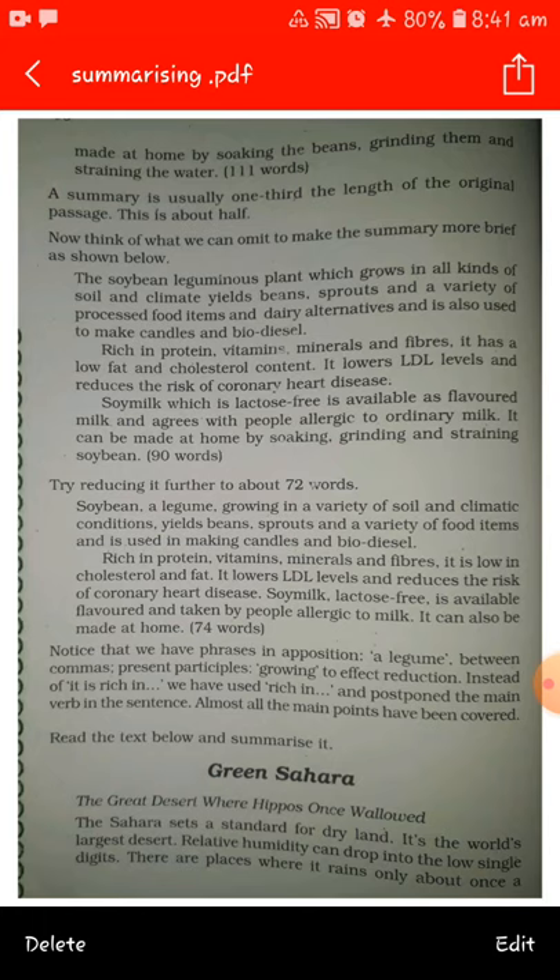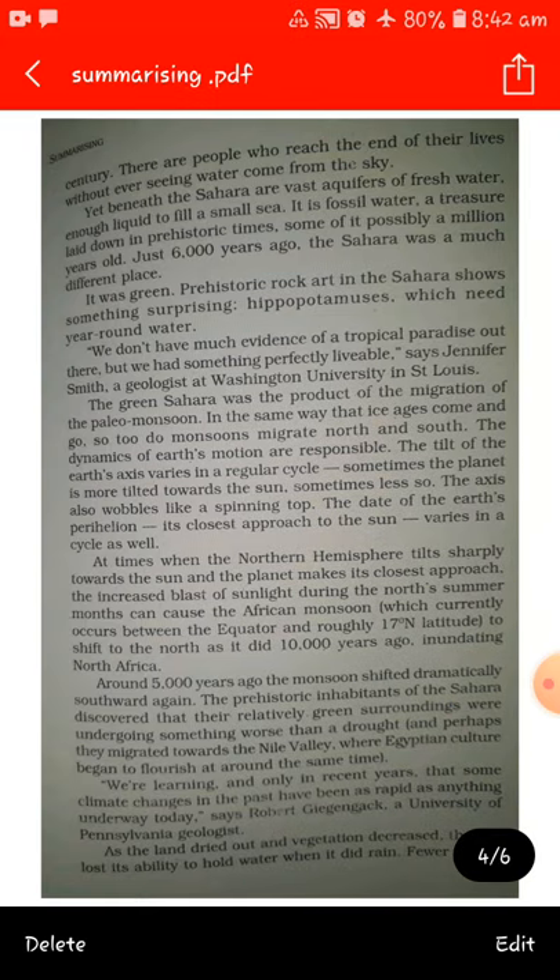Green Sahara: The great desert where hippos once roamed. The Sahara sets a standard for dry land. It is the world's largest desert. Relative humidity can drop into the low single digits. There are places where it rains only about once a century. There are people who reach the end of their lives without ever seeing water come from the sky. Yet beneath the Sahara are vast aquifers of fresh water, enough liquid to fill a small sea.